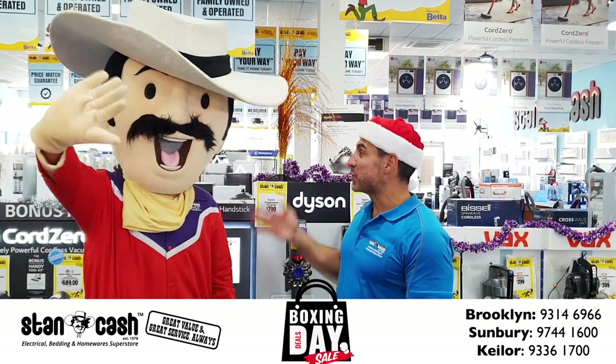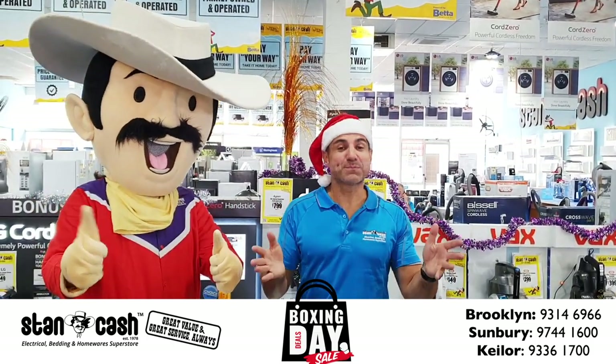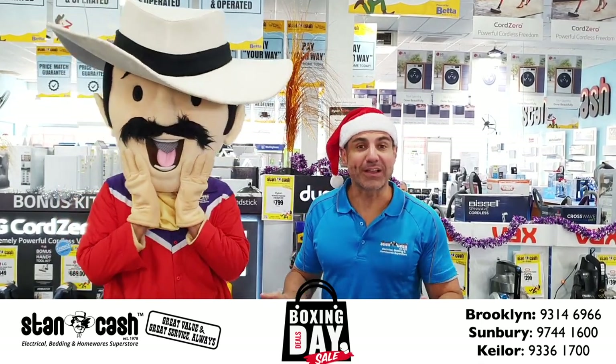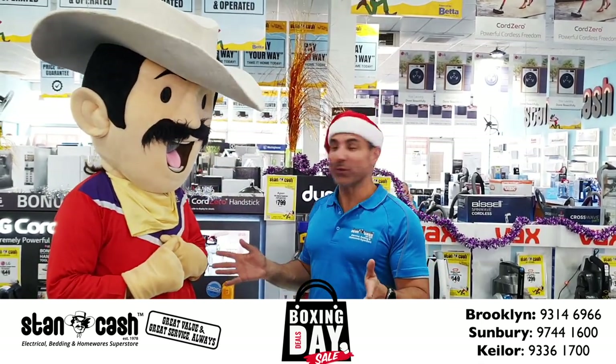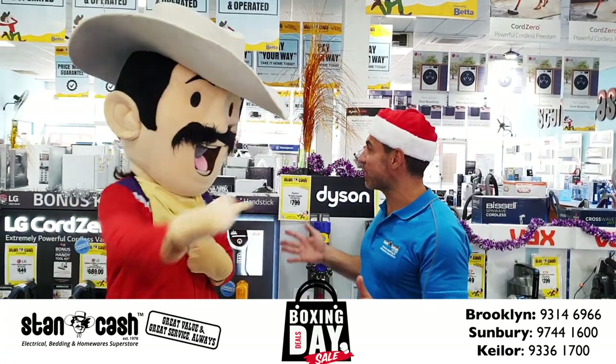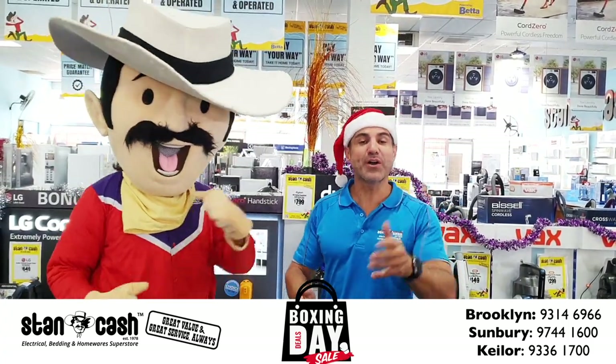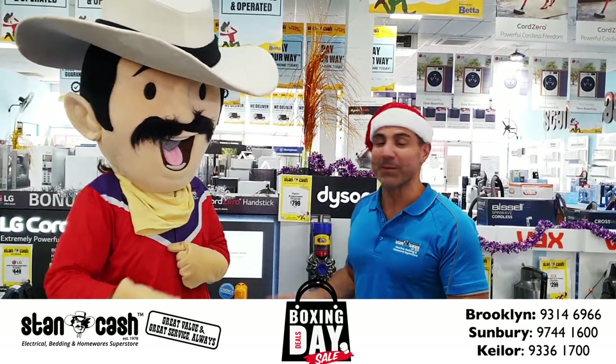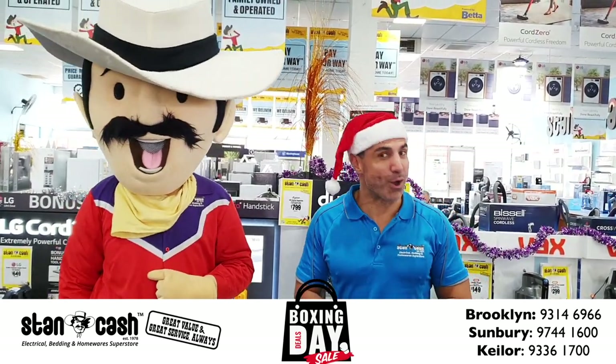Hi, Mark here from Stancash with Stan himself. The Stancash Boxing Day Sale is on now. Stores are opened up at 9 o'clock at Sunbury, Brooklyn and Kielor East. So if you're looking for up to 60% off recommended retail prices, why not go to one of our stores or shop at stancash.com.au. Let's look at some of the great deals we have to offer.